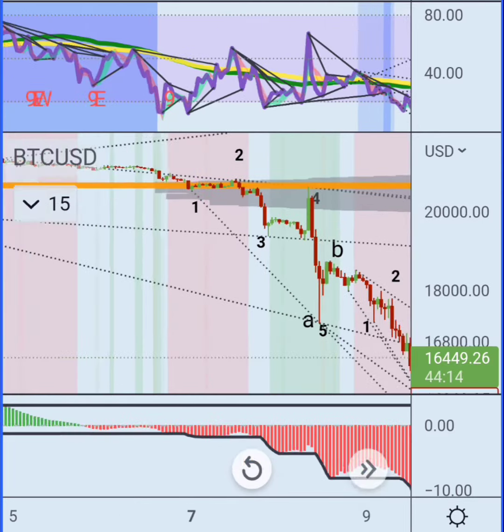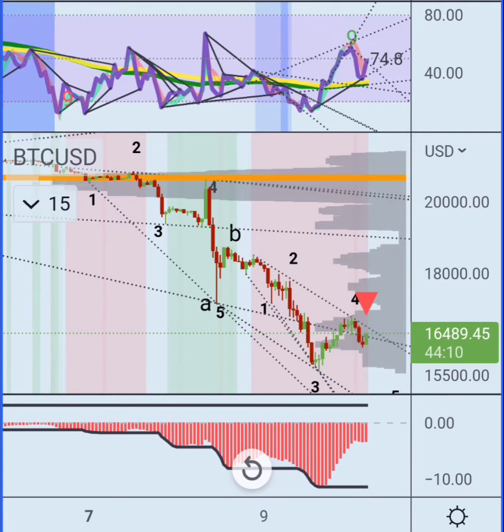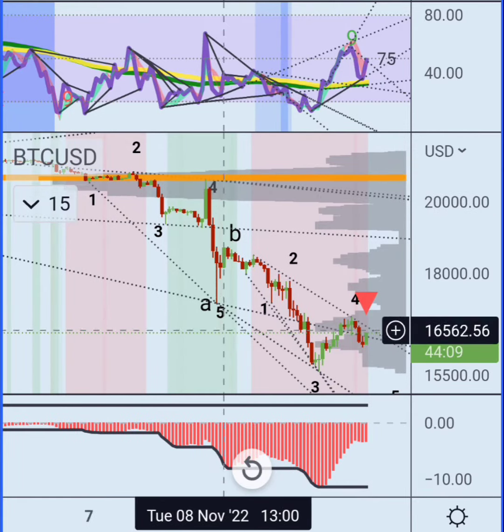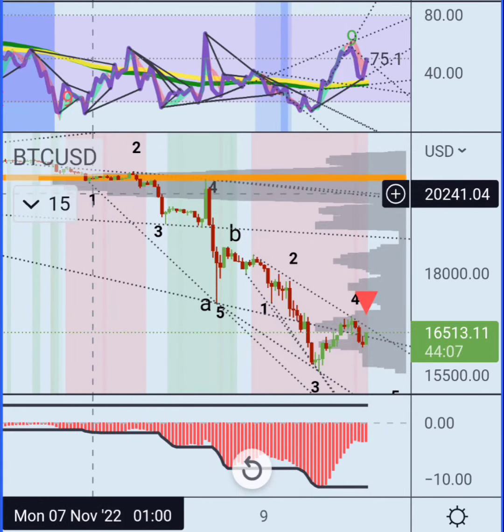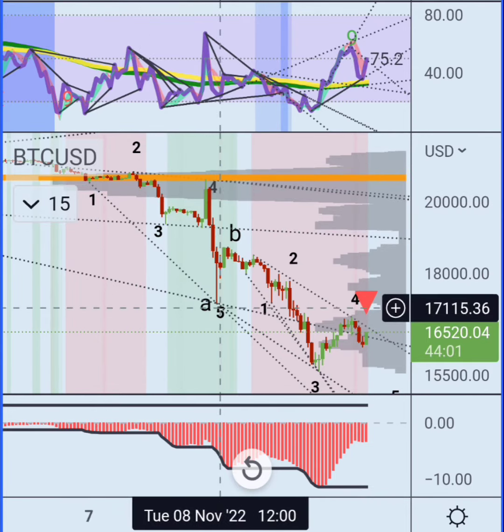I'm just going to leave this here because I do think this is the final drop here. And I think this is it exactly. So you can see here, I got the one labeled, two labeled, wave three, wave four, and then the extended wave five.